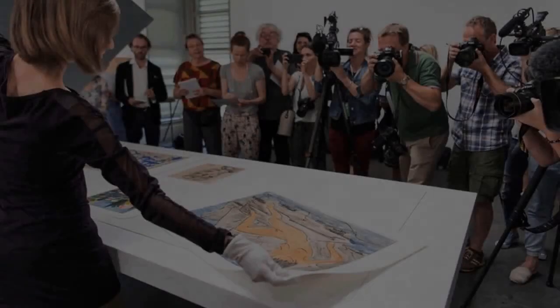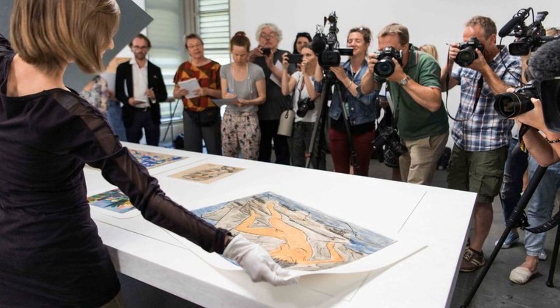Weeks after a German magazine tipped off the world that an 80-year-old man had hoarded hundreds of artworks collected by his father during the Nazi era in a Munich apartment, the world gasped at the prospect of rediscovering long-lost treasures. This week, four years after the discovery of the collection inherited by Cornelius Gurlitt, the public will be able for the first time to view 450 of the most valuable works.